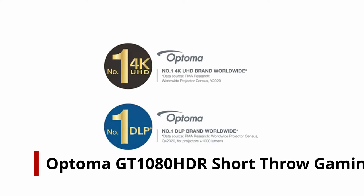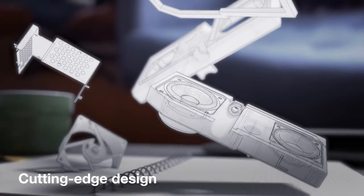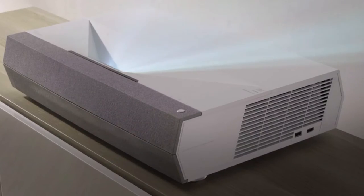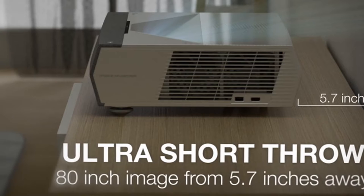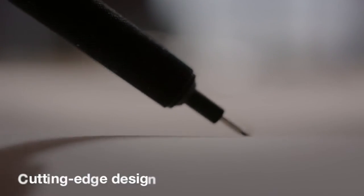Number 3: Optima GT1080 HDR Short Throw Gaming Projector. Optima designed this projector from the ground up with gamers in mind. The short throw projector has been fully adjusted with improved response times, brilliant pictures, and rich contrast. The .49 throw ratio is ideal for games, letting you project a 100-inch image from just 4 feet away by placing the projector on your TV stand or entertainment cabinet.